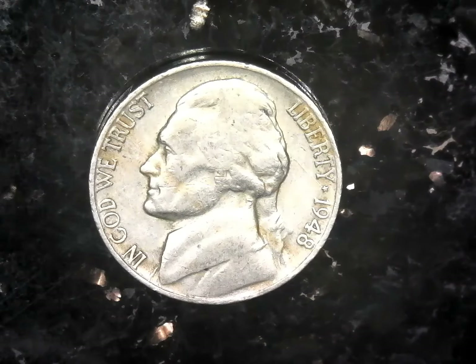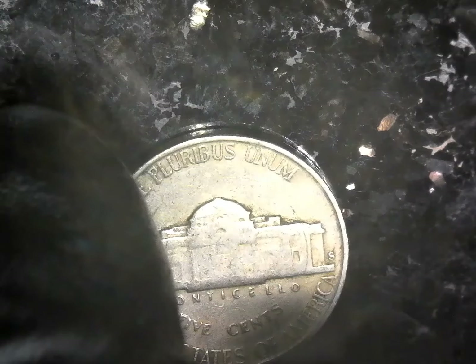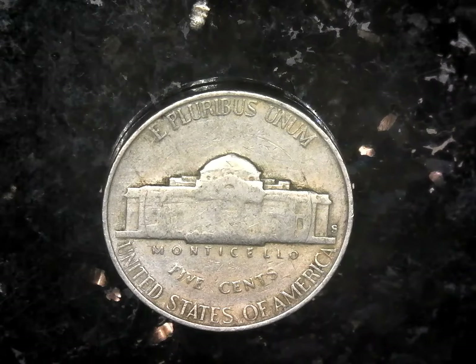Next up we have a 1948-S Jefferson nickel with a mintage of 11.3 million that we found in circulation as well.